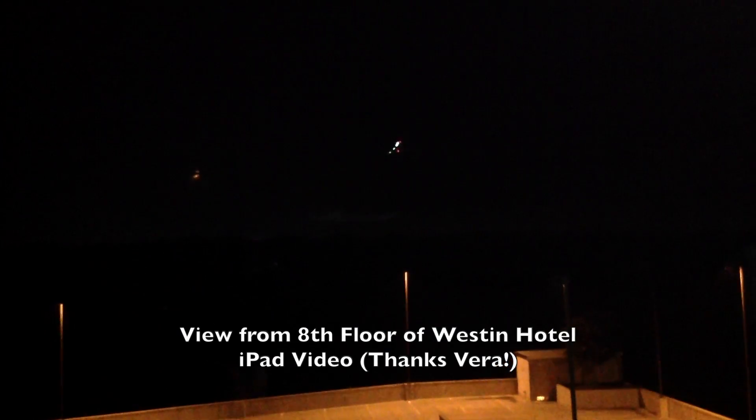It is a bird. It is a plane. It is a UFO! Let's go! Let's go! Let's go!